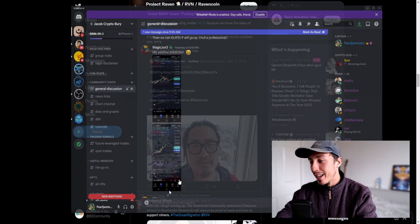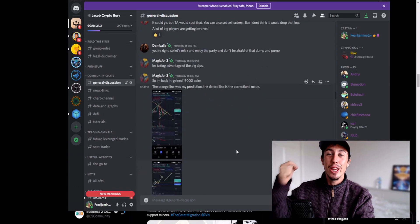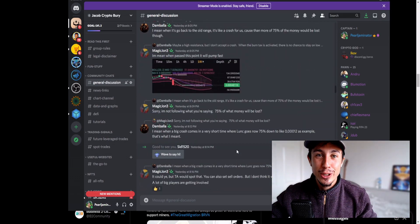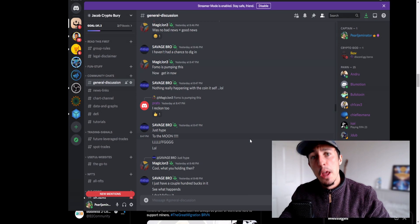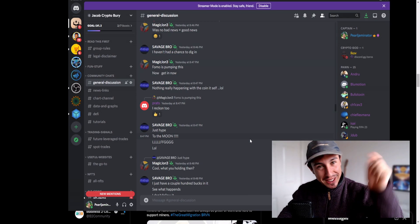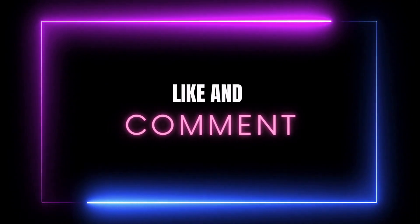If you are bullish on Ravencoin, subscribe to the channel and hop into the Discord while the community is super active — we're all getting excited about different things in crypto. Come say hello in the Discord channel below. If you're new here, hit that subscribe button, like, and comment — it really makes a difference. Anyway, bye bye!